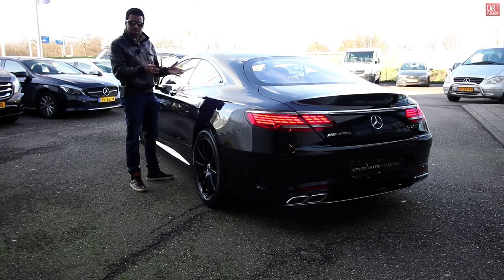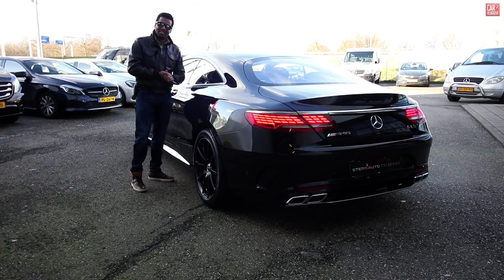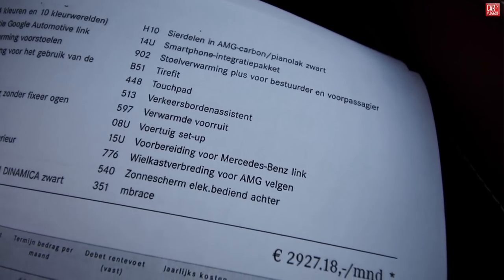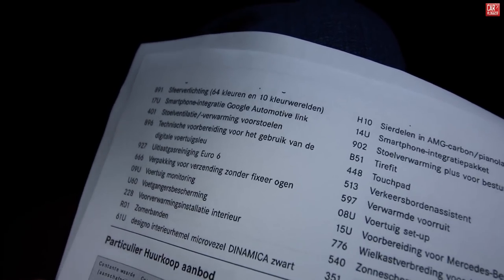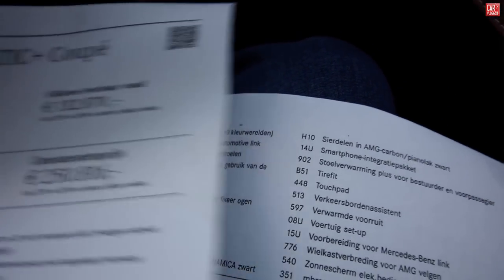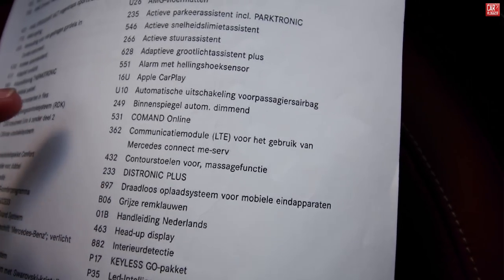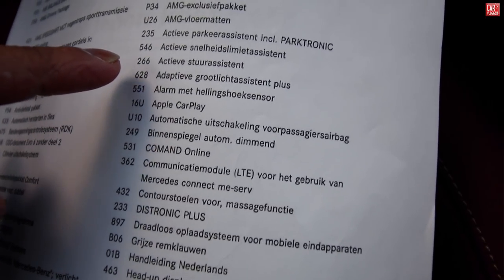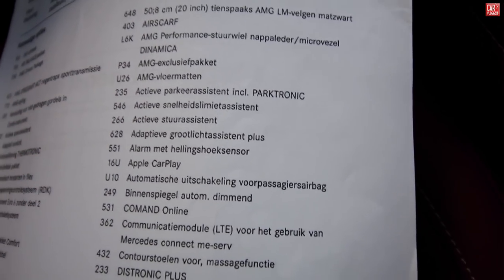Welcome guys to this inside series. I'm going to start at the exterior and interior, but first the option list — a few highlights. We have the special AMG forged wheels, AMG carbon black interior trim, front seats heated and vented, special ambient light with 64 colors, heads up display, memory package, Distronic Plus, Command Online, Apple CarPlay, adaptive light, active steering assistant, AMG exclusive package, and AMG performance wheel.